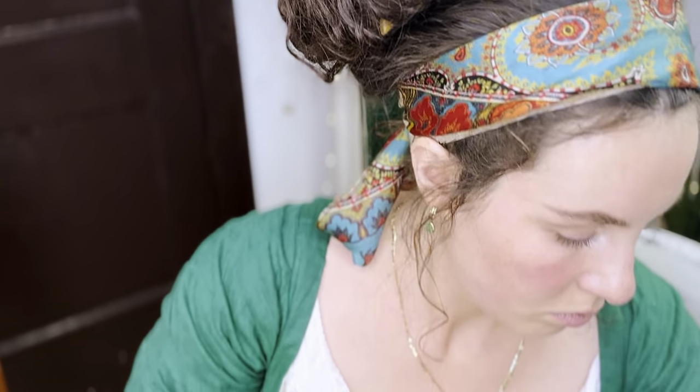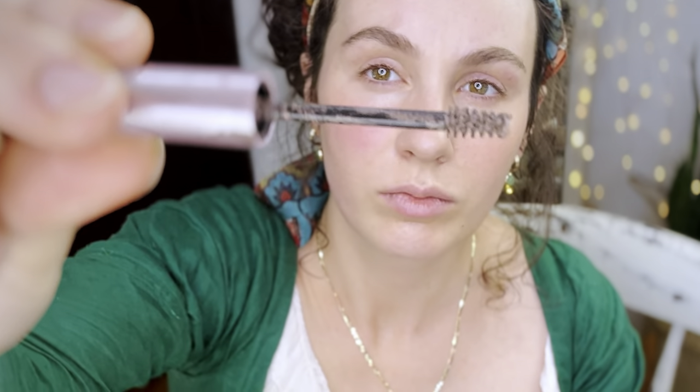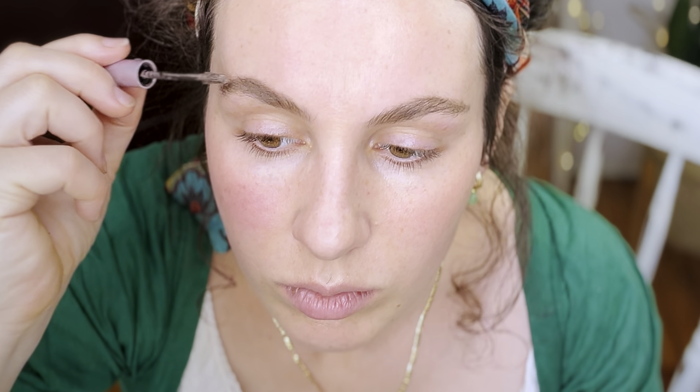Now I'm going in with this other product from 100% Pure. I believe it's called a brow builder — it's essentially like a little mascara wand with brown brow filler on it. It does build up the brows to some degree so it can fill in sparse areas and it also helps the brow hairs stay in place. And there we go — there are my finished eyebrows. That's a comparison of the before and after so you can see what a difference that makes.